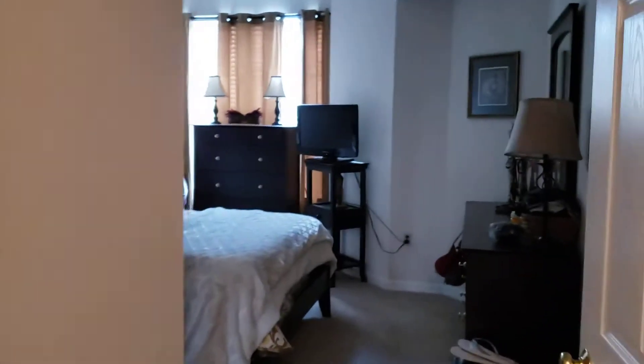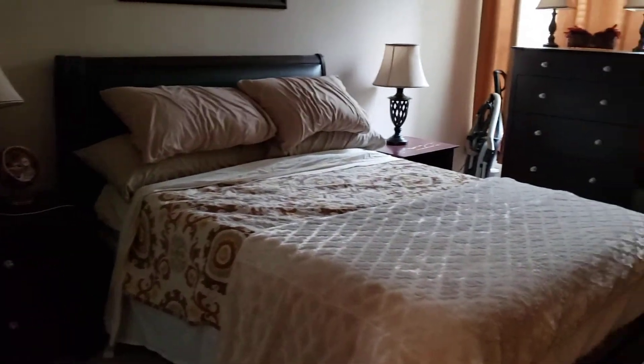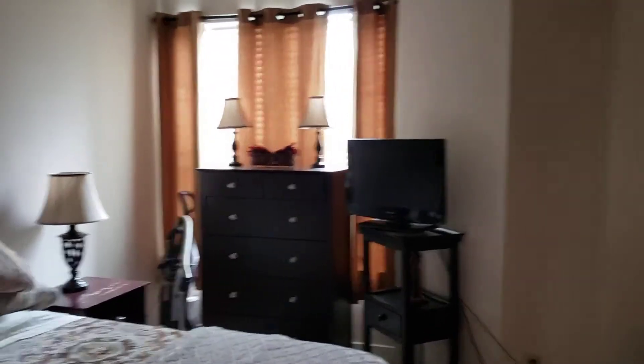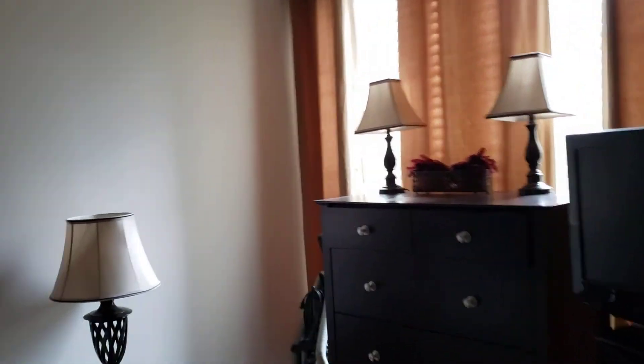And the master bedroom. That's a queen-size bed — you could easily fit a king in here. The dimensions are a little hard to see because of these angled walls, but it's a good-sized room. There's a walk-in closet, so good space in there. That is it for unit number 303.